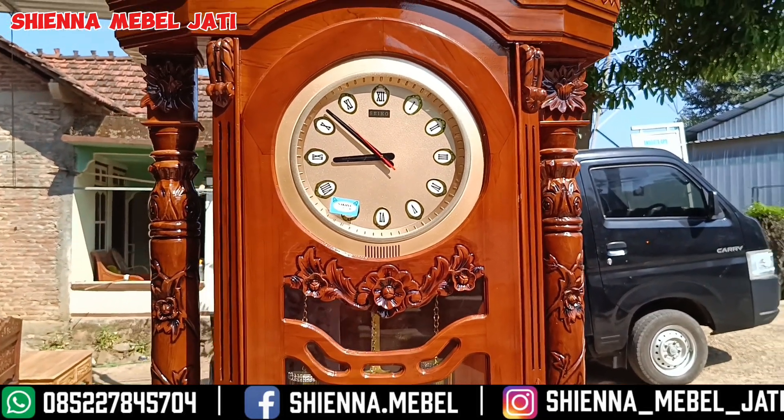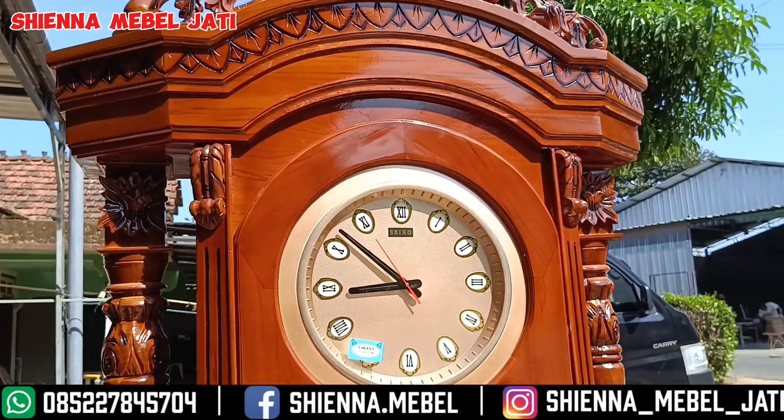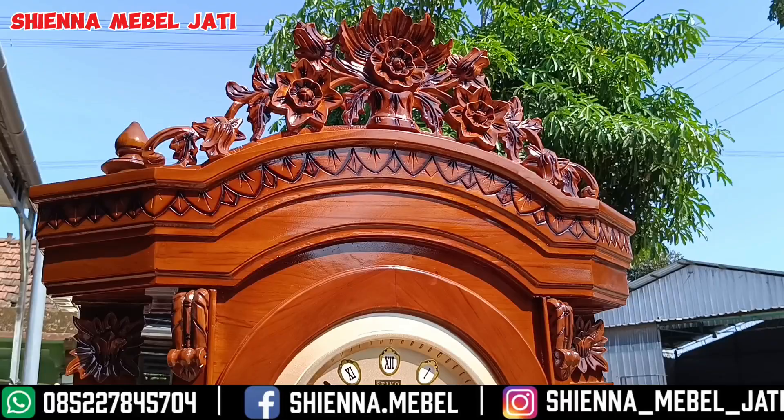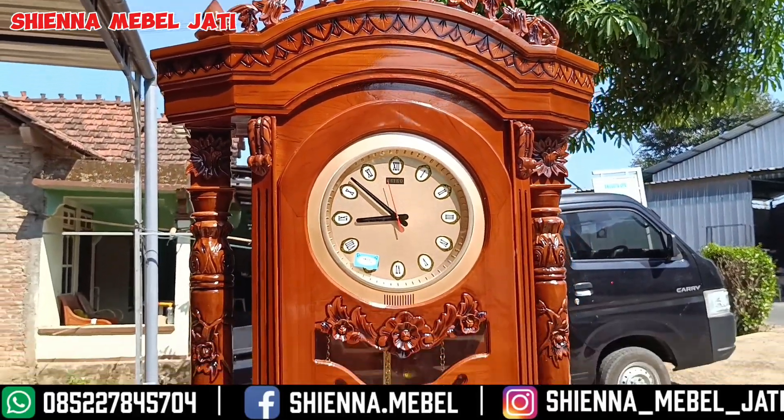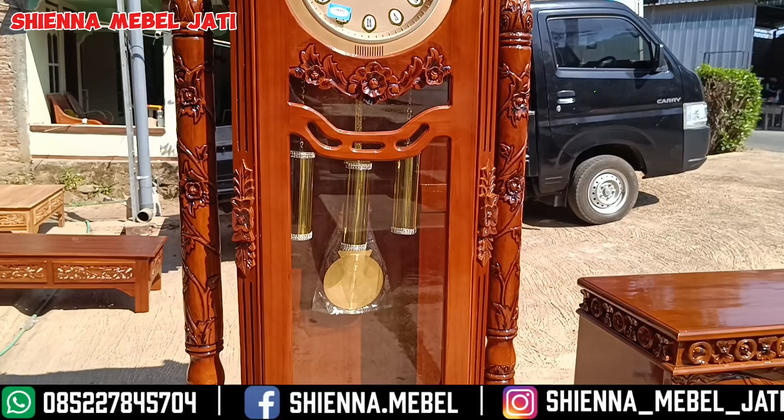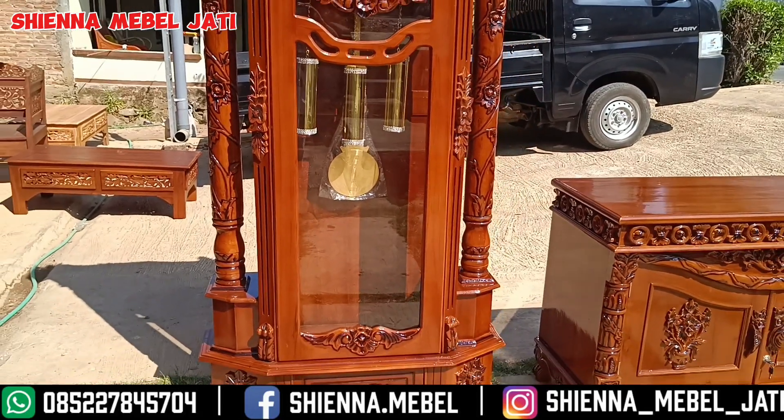Dan untuk cara pemesanan di kami sangatlah mudah sekali. Tinggal masuk ke WA kami dan memesan apa yang ingin dipesan. Untuk pembayaran kami bisa melakukan pembayaran COD maupun pembayaran lewat transfer ya bosku. Dan juga untuk pengiriman kami bisa melakukan